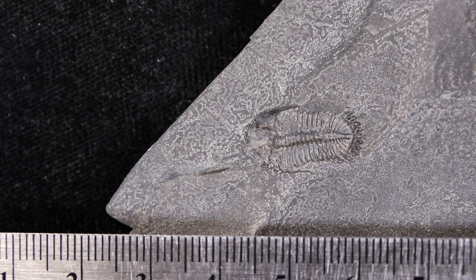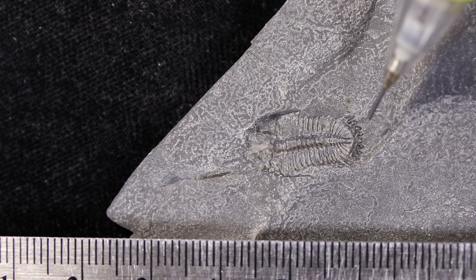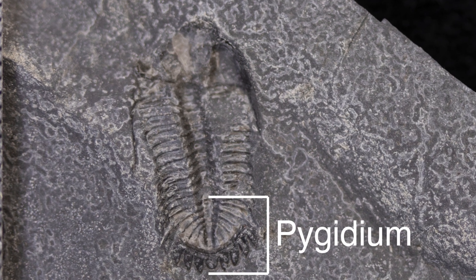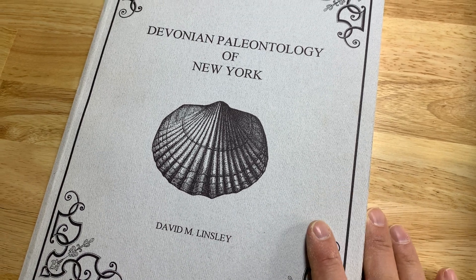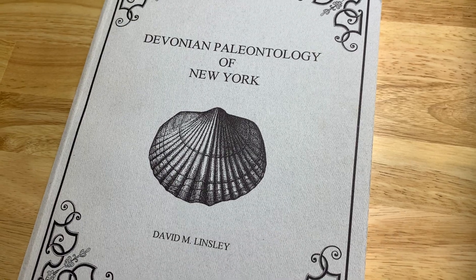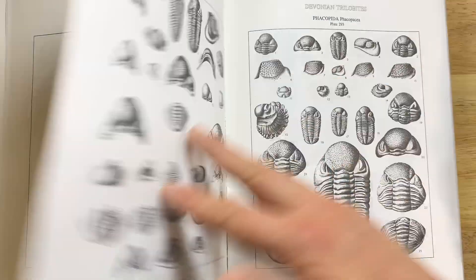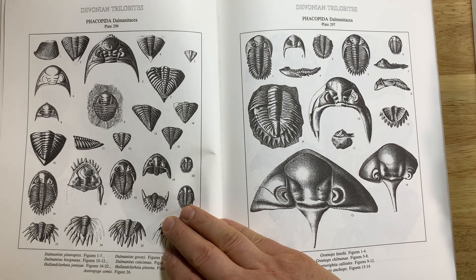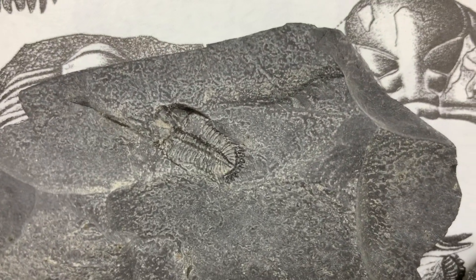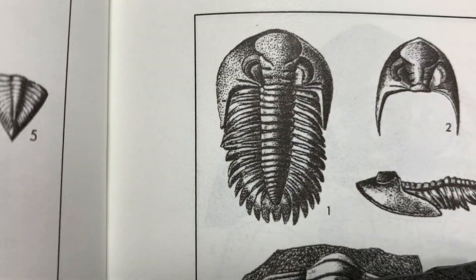One of the next things we want to do is try to figure out exactly what species of trilobite this is. One of the clues we want to pay attention to are these little jaggedy spikes at the end of the trilobite's body — the part called the pygidium. To figure out the species, I'm going to consult this book. It's out of print now but very useful — it's called the Devonian Paleontology of New York, published by PRI, by David Lindsley. Let's see if we can find a picture that's a good match. That one looks a lot like our specimen. See the spiky tail? Looks like a pretty good match.